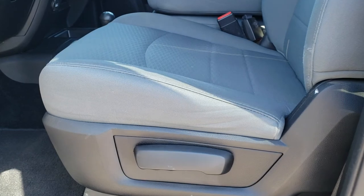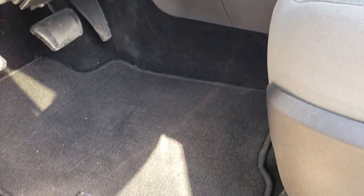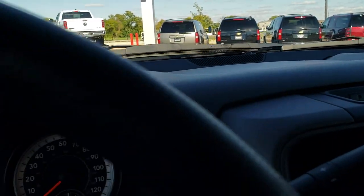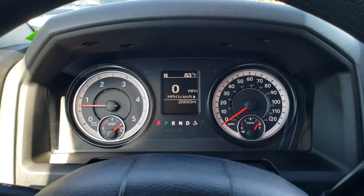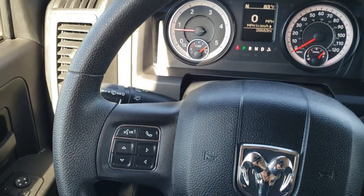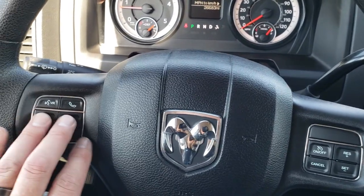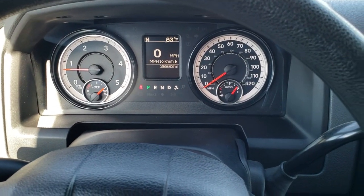Inside, the Tradesman package gives you the gray cloth interior. Very clean inside this truck — no rips or tears on the seats. Comes with factory floor mats throughout, auto headlamps, and power windows, power locks, and power mirrors. As we hop inside, you can see this one has 26,683 miles. The instrument cluster is very nice and clean. This one comes with Bluetooth audio controls, and the steering wheel is in nice shape. You get cruise controls on the right, information center controls on the left, and an outside temperature and compass display as well as a mileage display.